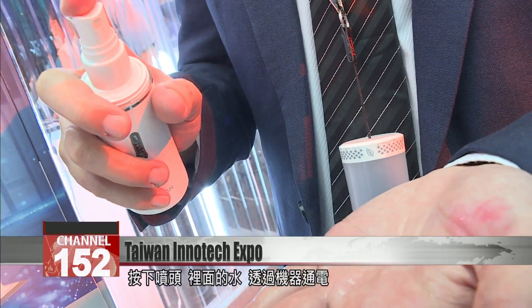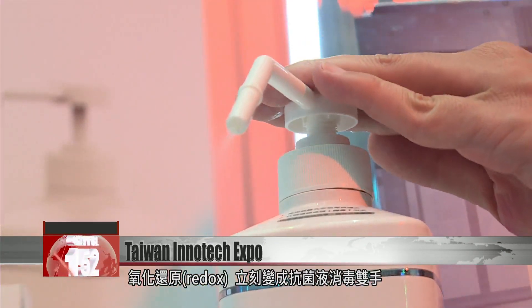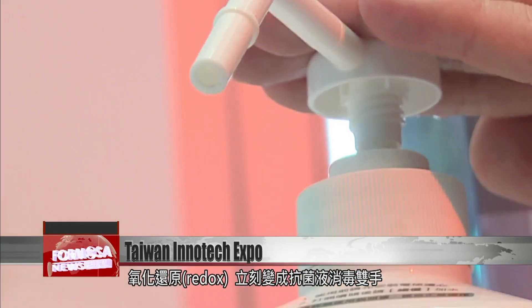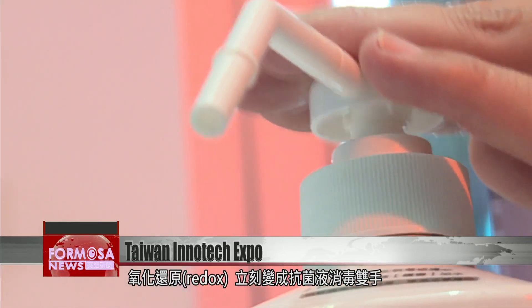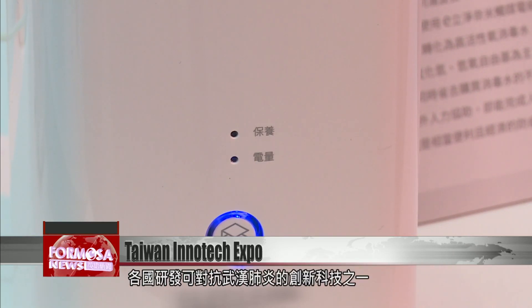Press the spray to release a fine mist of disinfectant. Inside the device, an electrochemical technology catalyzes redox, turning water into an agent that deactivates viruses and bacteria. The innovation was recently publicized on the WHO's website as a new development to counter COVID.